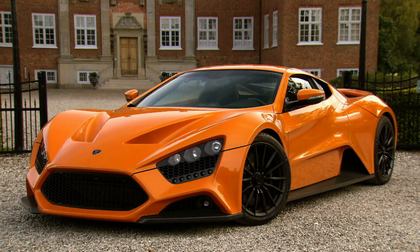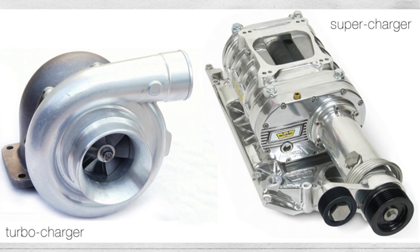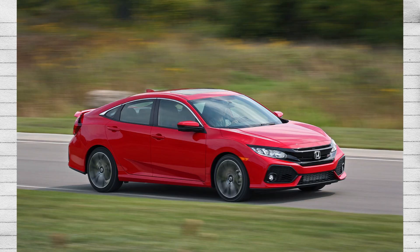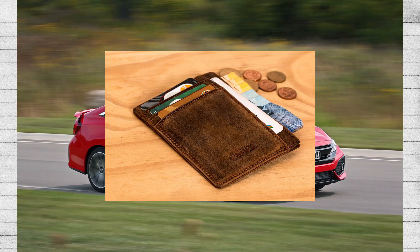Turbochargers, superchargers, and even both together. Forced induction has always been an easy way to gain massive power out of your vehicle, and in this video we'll cover all the basics you need to know about the various types of forced induction and how it affects your vehicle as well as your wallet.